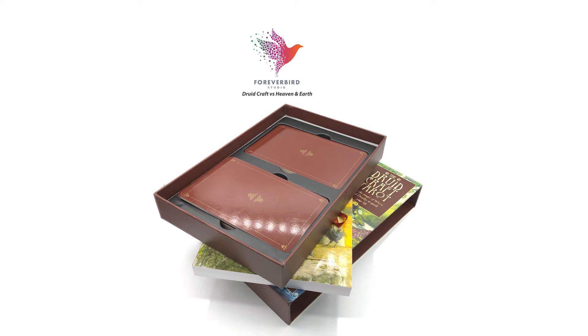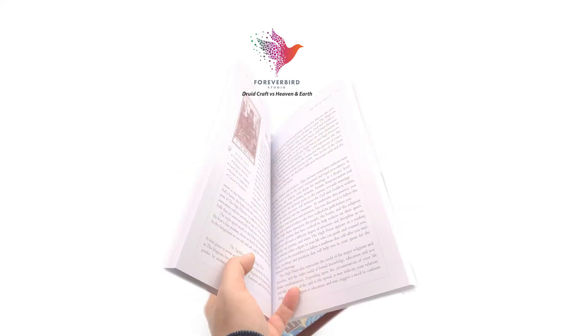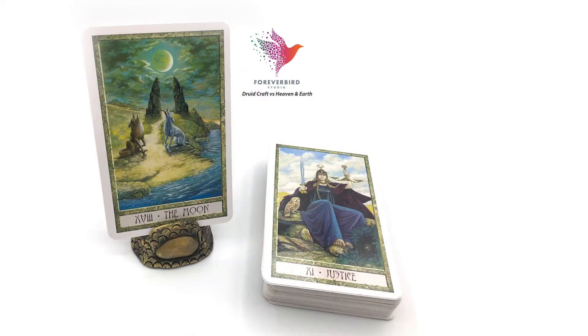The cards themselves are shiny on one side and not quite as shiny on the other. The book has quite a bit of text. The Druidcraft pulls heavily on ancient Celtic cultures and the Wicca faith. The two artists, Philip and Stephanie Carr-Gomm, are involved in large international Druid groups, so when you get this book you get a lot of information along with it, which is awesome.